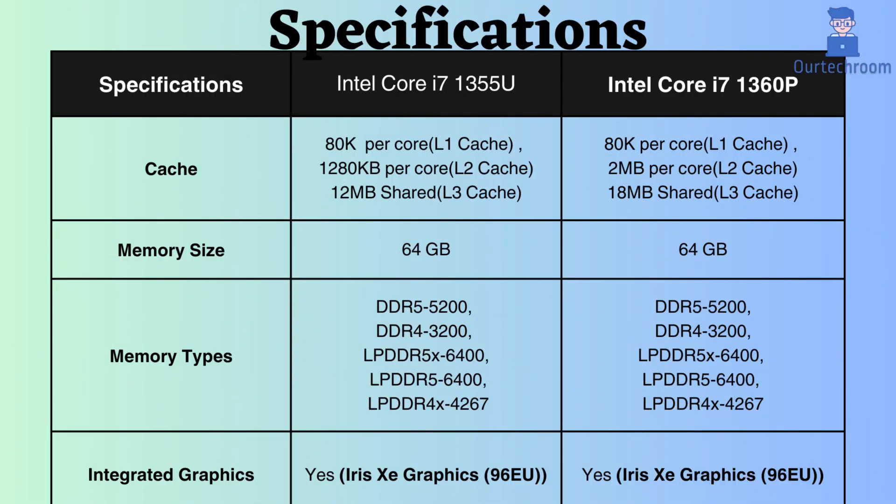The L2 and L3 cache of the Intel Core i7-1360P is larger than that of the Intel Core i7-1355U. Consequently, the Intel Core i7-1360P performs better as it requires fast access to both small and large amounts of data.